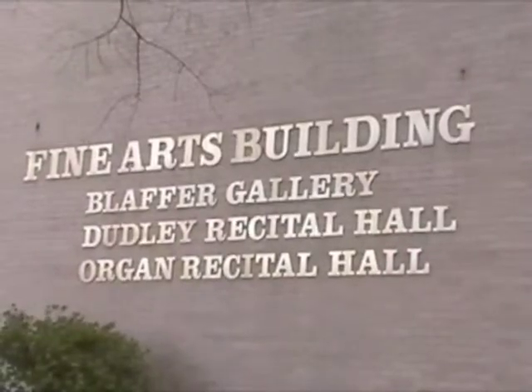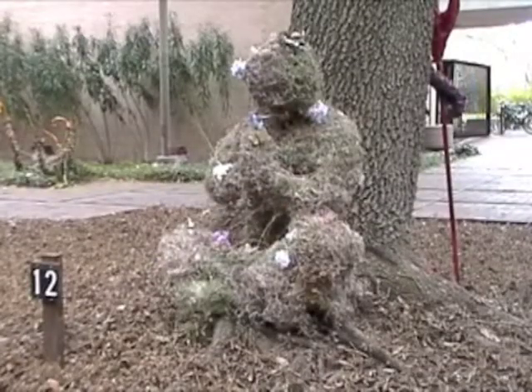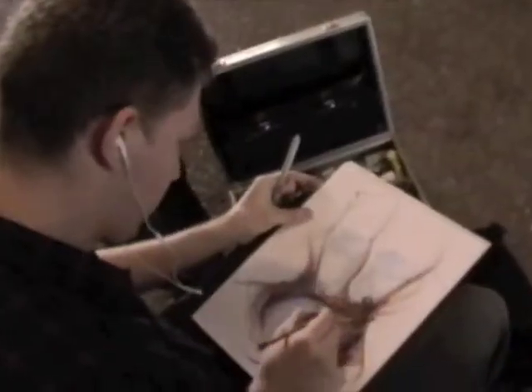Founded in 1973, the museum has been vital in the promotion of contemporary visual arts in Houston. On any given week, you can experience lectures, special tours, and exhibits to suit any taste.